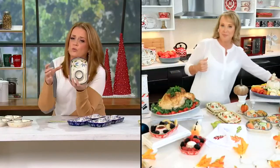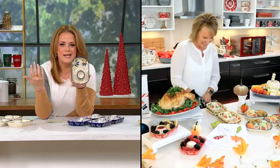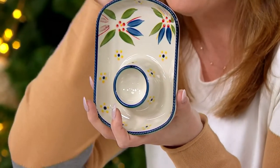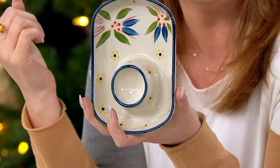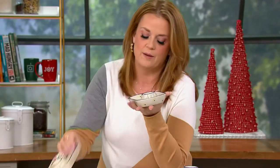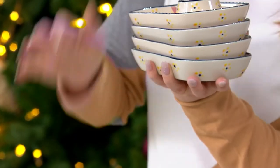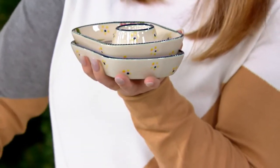I saw a set of four little wooden ramekin bowls at another store — two ounces each, $40. I was like, nope. And then I saw these for $22. They stack beautifully because it's Temptations — you don't have to worry. These are gorgeous stoneware: dishwasher-safe, microwave-safe, oven-safe, freezer-safe, refrigerator-safe. I would use these not only for food but also for decor in the center of the table.